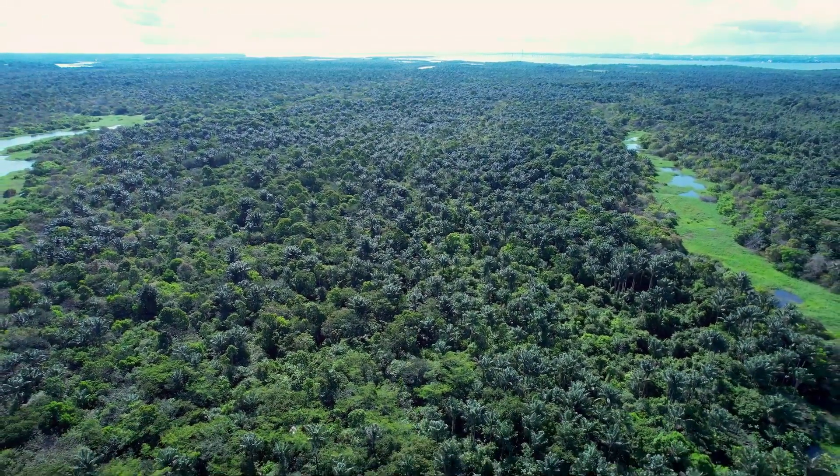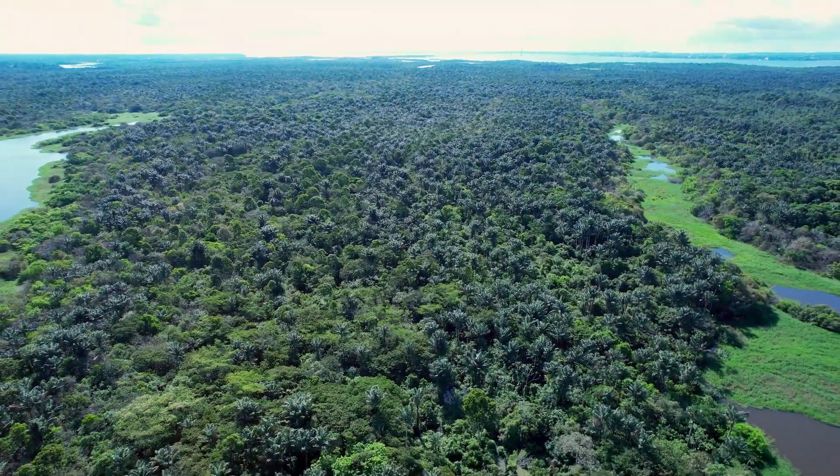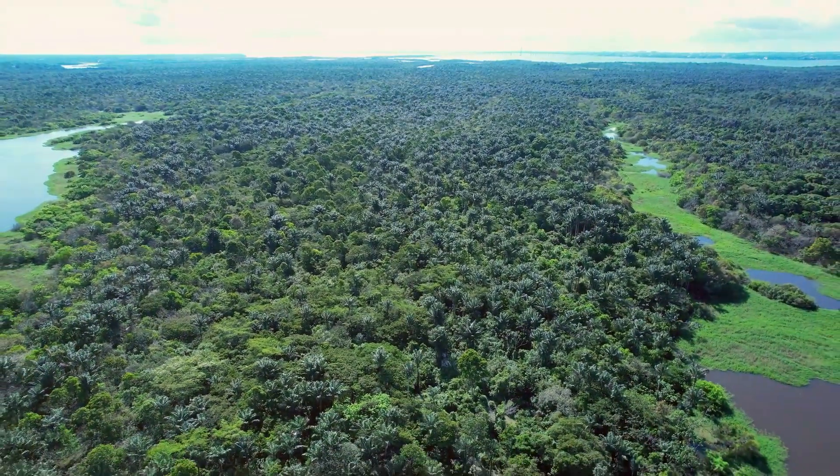So, next time you imagine the Amazon, think of these amazing characters and the important roles they play in one of the world's most vibrant habitats. For more information, visit our website.